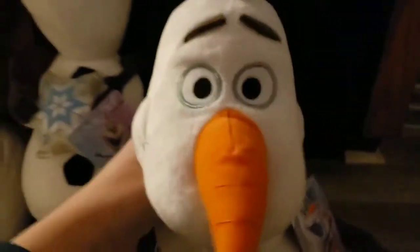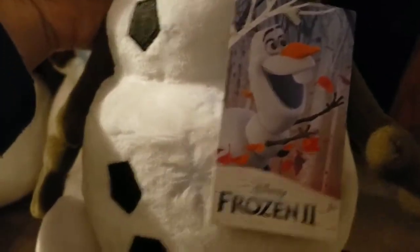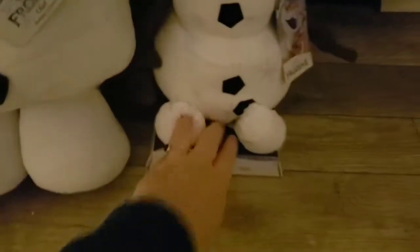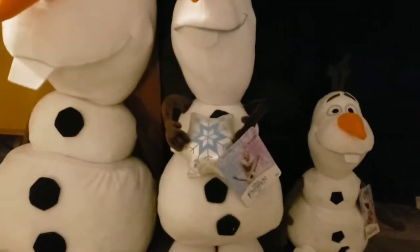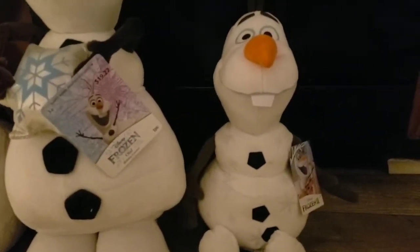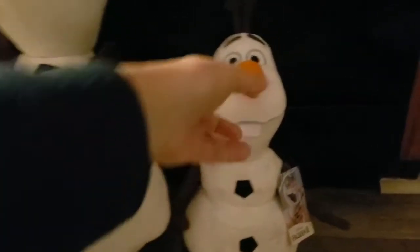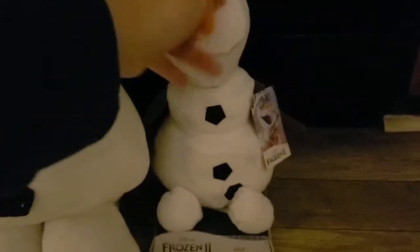So I went to Target and found this little cute Olaf here. There's nothing wrong with him, he's a cute little fella. I paid $14.99 for him. I think he would have been happy with it — there's nothing wrong with the little guy. He is a little smaller, but since my grandson is turning four, he'd probably have been happy with that one.